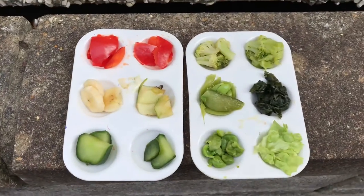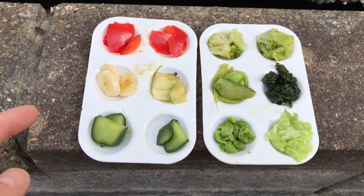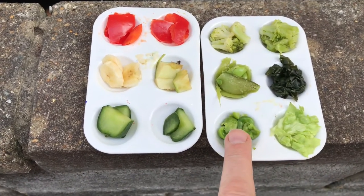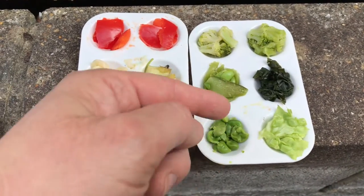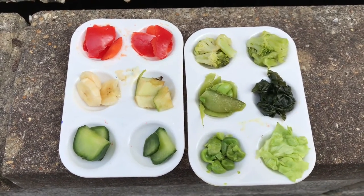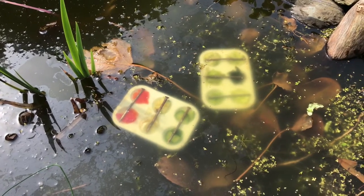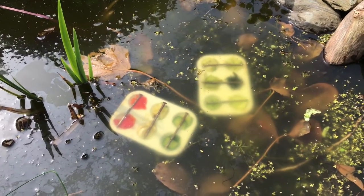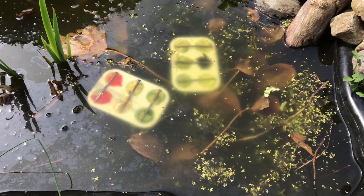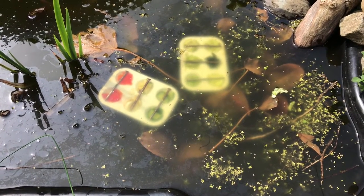I've done some research - I know broccoli works, so I've put two of those in. I've also got red pepper instead of green, I'm not sure if there's a difference. I've got banana, apple, cucumber skin cut up a bit finer, peas, beans, lettuce, kale, and obviously broccoli. Let's put that in the pond. As expected, the food floats when you put it underwater, so I've weighed it down with some four-inch nails. I'll leave it now for a couple of hours and then we'll come back and have a look.